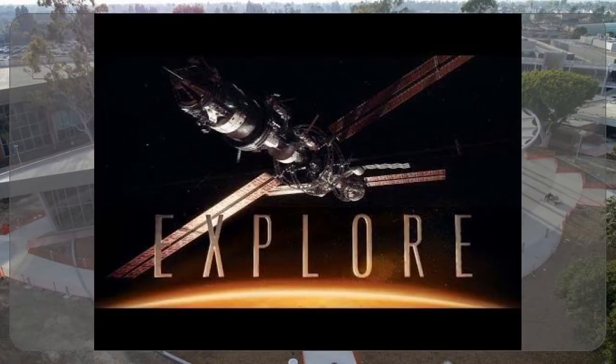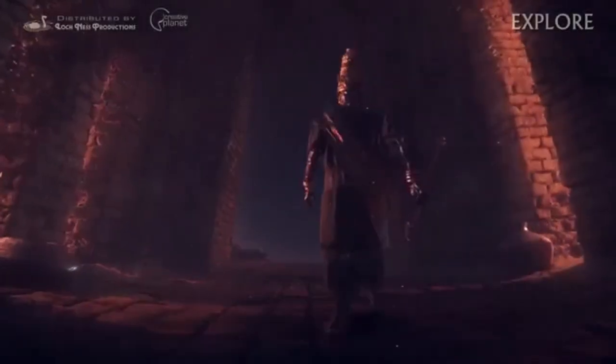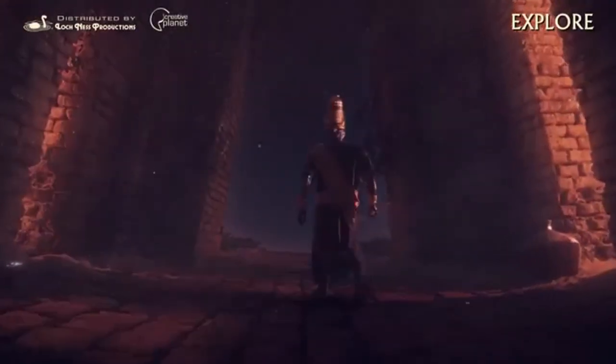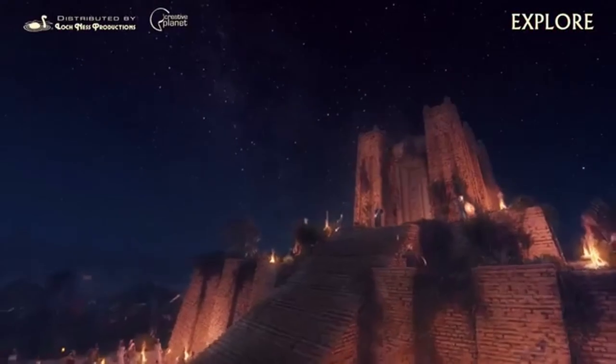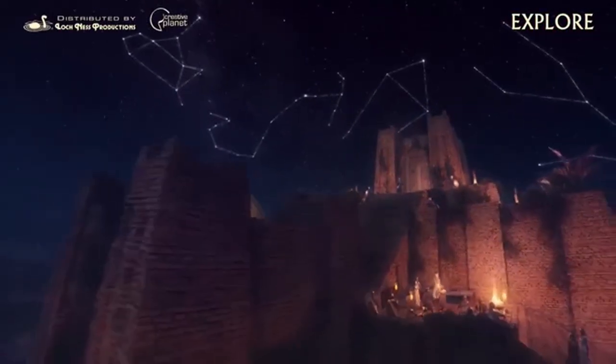The next couple of slides are trailers for some of the shows we're doing. 'Explore' was our premiere show that we showed on the night of the grand opening on March 22nd.